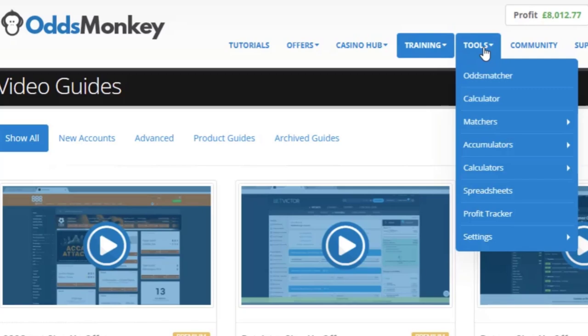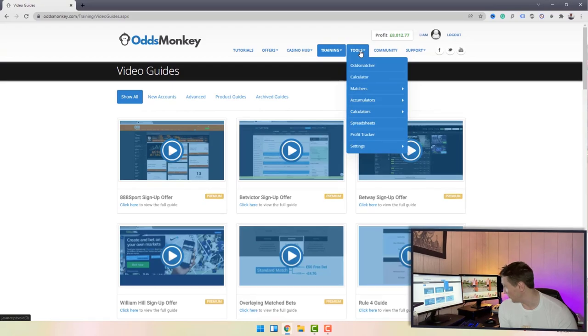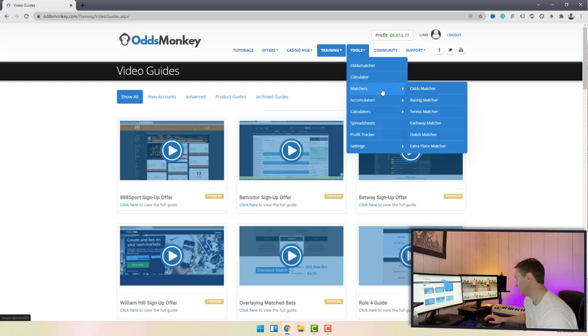The next section is the Tools tab, and there's quite a lot within it. This is where you're going to make the big profits from match betting — the big money. The daily offer calendar and low-risk casino can make good profits, but the big money comes from what's in this tools section. You can see at the top: the odds matcher, the calculator, and then matchers including the racing matcher, tennis matcher, each way matcher, dutching matcher, and extra place matcher.